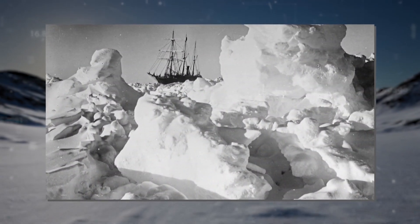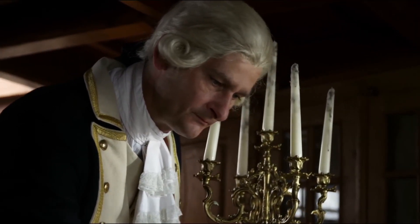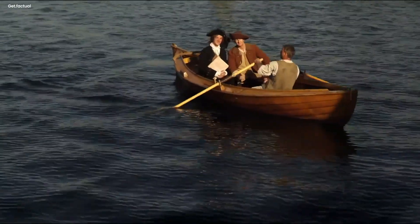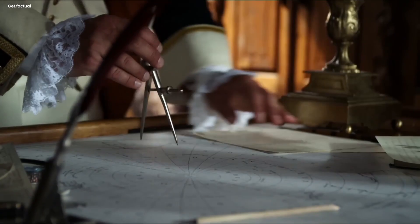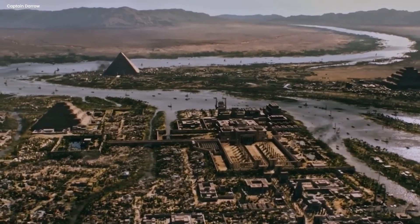While Antarctica's formal discovery occurred later in the 19th century, Cook's exploration yielded valuable insights into the Antarctic region, allowing further explorations to better chart and map the area around the South Pole. But Graham Hancock suggests that Antarctica was discovered much earlier than the 19th century in his book Fingerprints of the Gods: The Evidence of Earth's Lost Civilization.